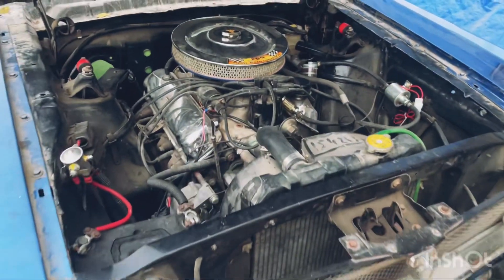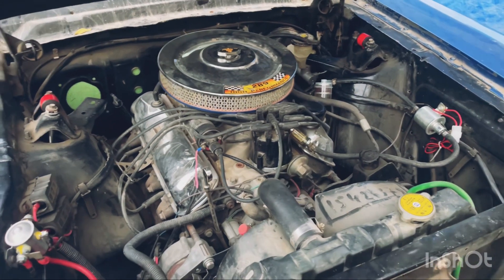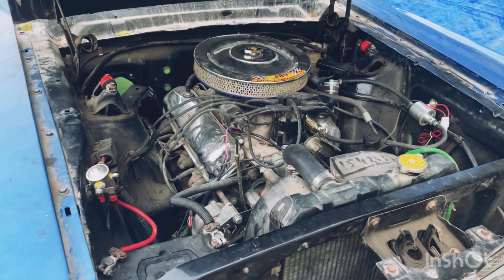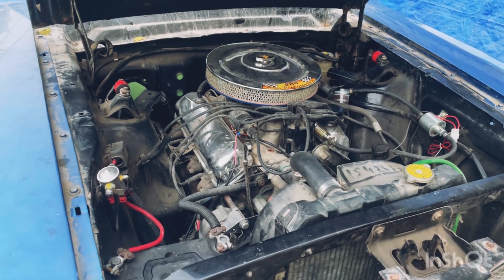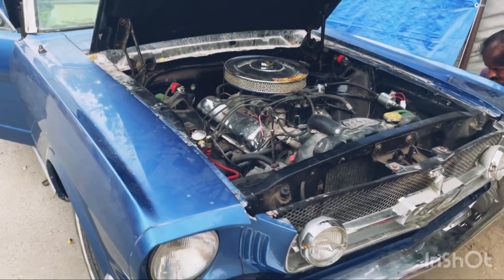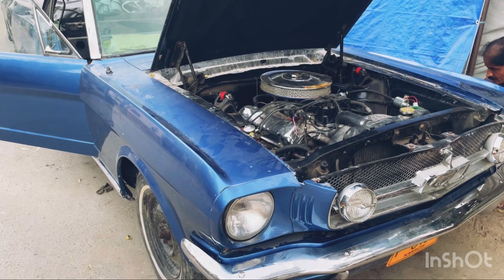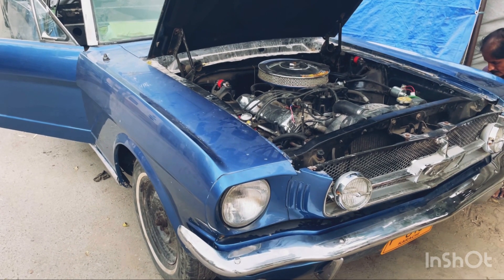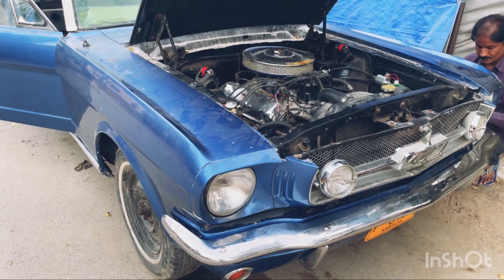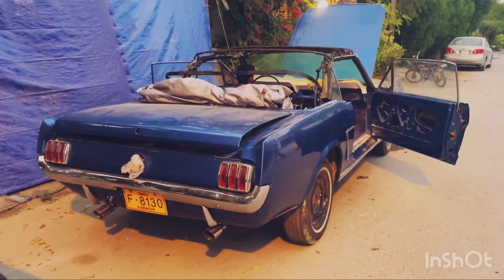I'll show you the engine. It's a 289 V8, imported from America. It was originally in Dubai. Previously, a Chevrolet engine and transmission had been installed in the car. Originally this car is left-hand drive, but it had been butchered and converted to right-hand drive. The suspension, brakes, and everything had been replaced with Chevrolet parts. But we restored it to original 1965 Ford Mustang specifications: a V8 with original suspension, brakes, engine, transmission, and steering parts.